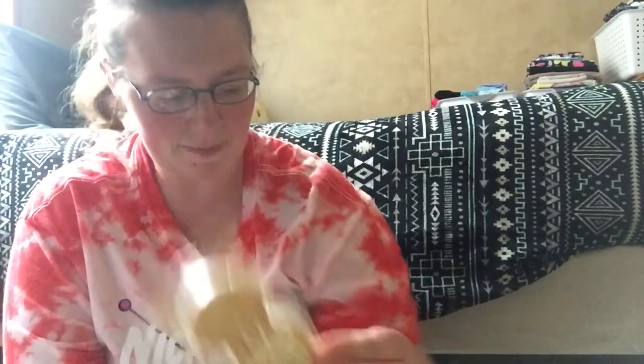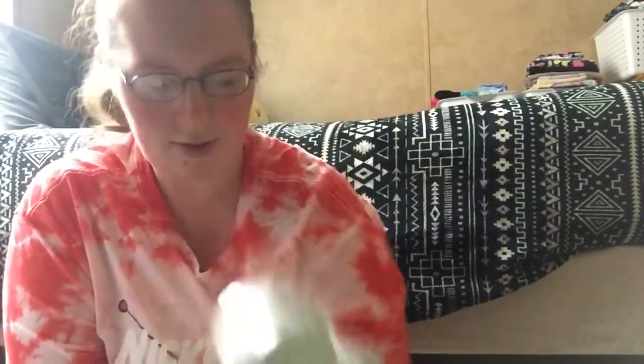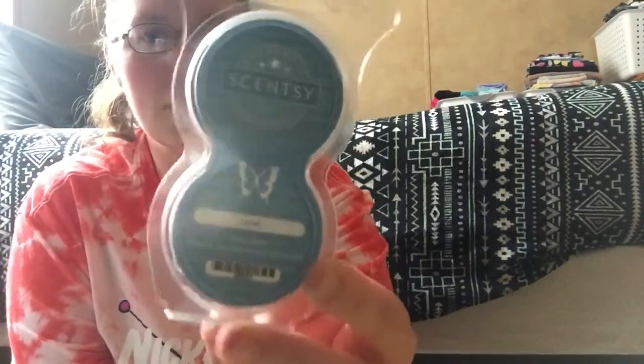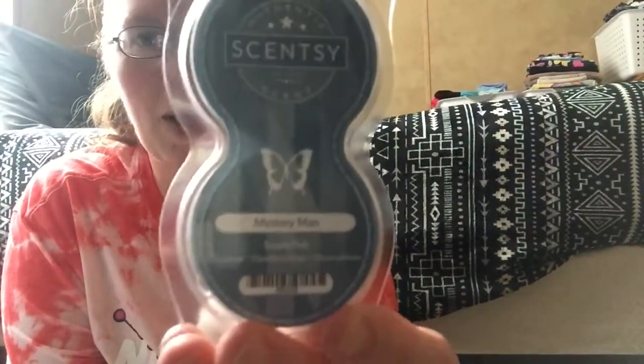One I'll reorder is Farmstand Pumpkin — I just put it in my warmer today. Then I ended up getting six pods: Baked Apple Pie, Christmas Cottage, Arctic Kiss, Johnny Appleseed, and then a couple scents that me and my boyfriend really love. Luna is always a go-to — even my ten-year-old wants it in the pod and the Scentsy fan in her room. And then also Mystery Man, which is a popular wax scent to melt in the house.